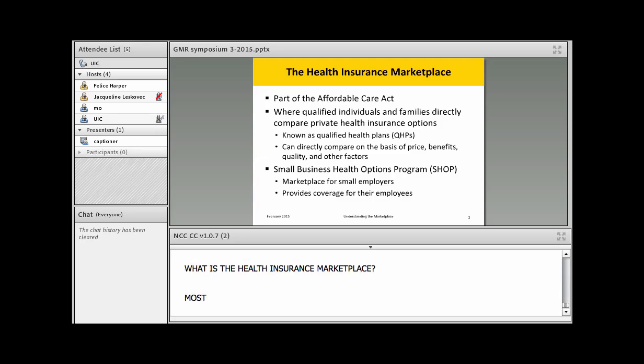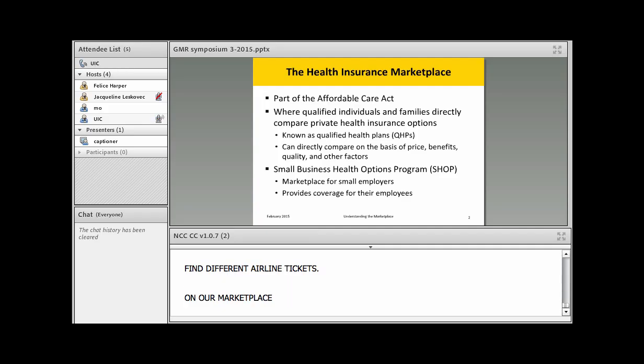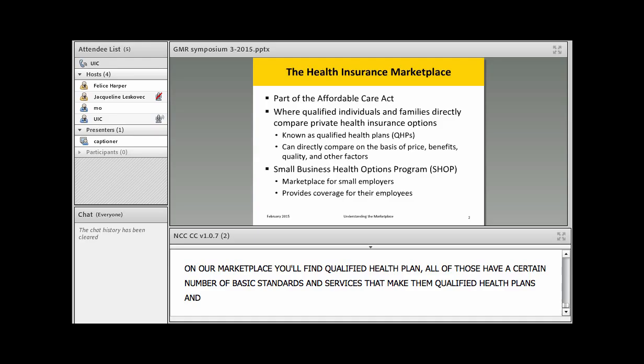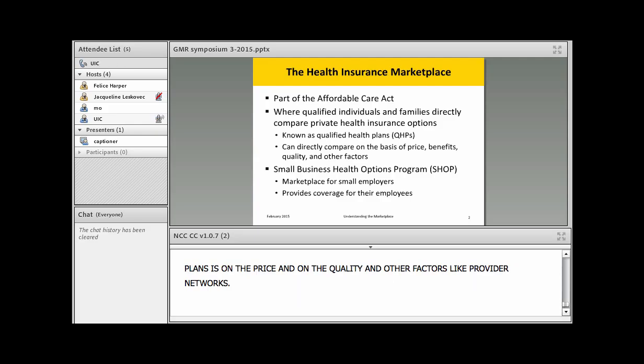So what is the health insurance marketplace? Most people know it's part of the Affordable Care Act — it's where people go to buy health insurance, similar to how people go to Travelocity to find different airline tickets. On the marketplace you'll find qualified health plans, all of which have a certain number of basic standards and services. You're really comparing plans on price, quality, and other factors like provider networks.